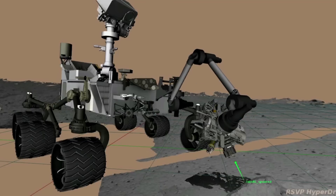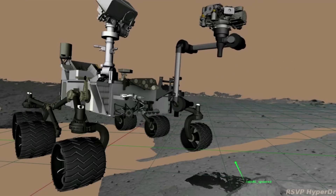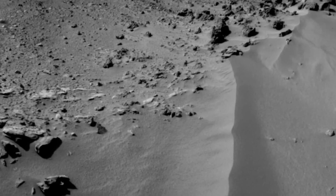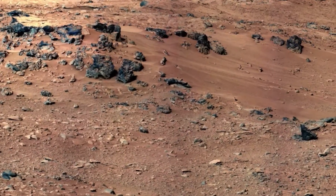Curiosity is still heading to Glenelg. We've just stopped at the Bathurst rock formation to check it out with the robotic arm-mounted instruments — a hand lens imager and a spectrometer. After getting great science data there, we're moving to a new location called Rocknest, which has nice windblown sand drifts.